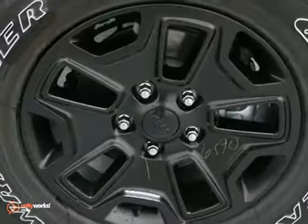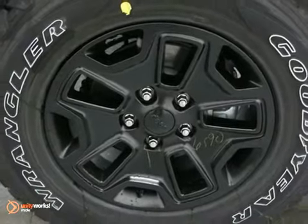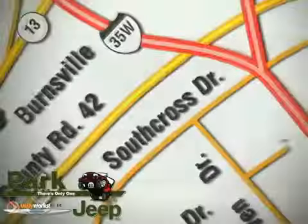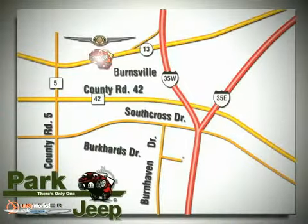You need to see it in person. Come in for a test drive. Discover Park Chrysler Jeep today. We're conveniently located at 1408 West Highway 13 in Burnsville, Minnesota, just off 35W.